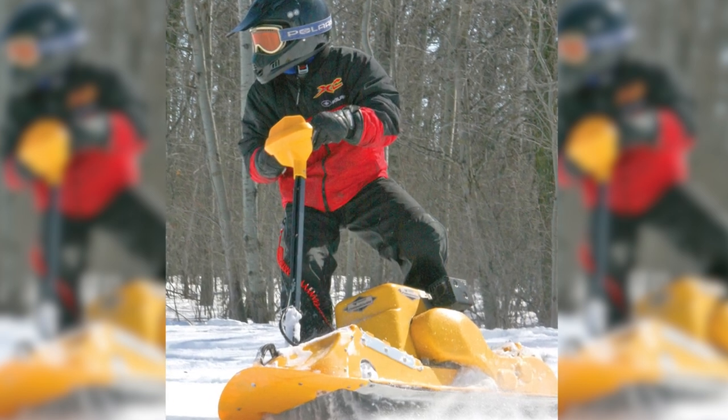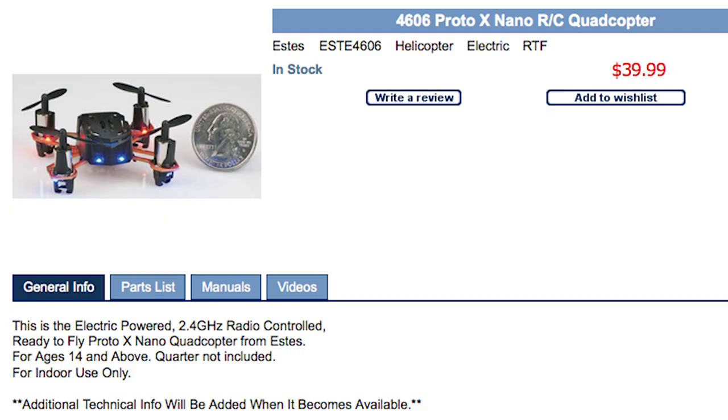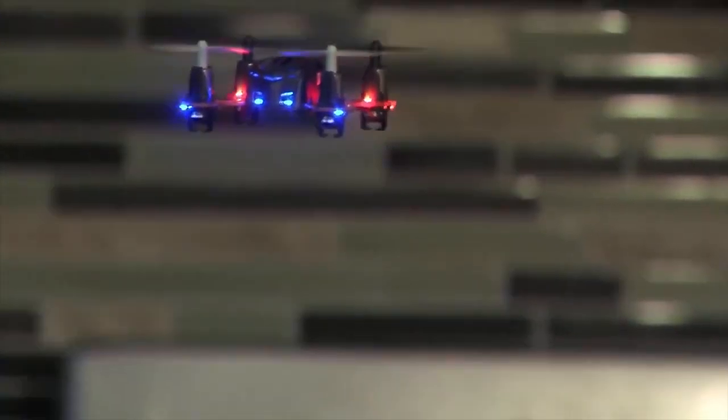It holds up to 250 pounds and tops out at 18 miles per hour. For something a little less adventurous and a lot more little, fly the world's smallest quadcopter. The Proto X is less than 2 by 2 inches and weighs 4 tenths of an ounce.